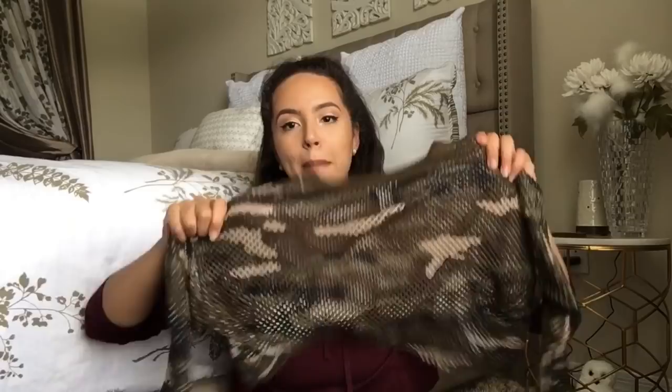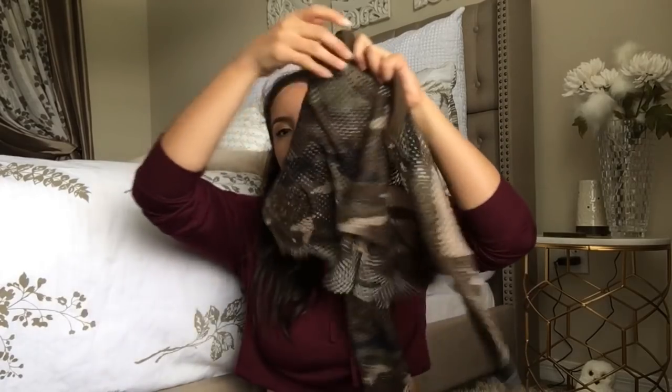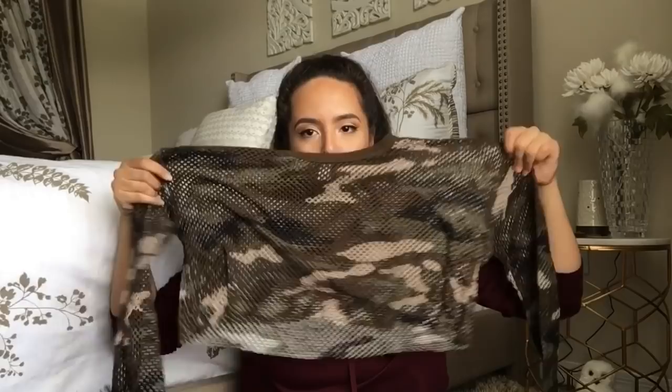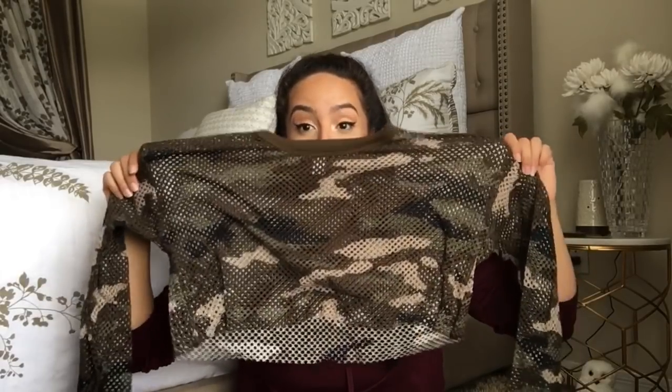The next item is a camo mesh crop top — I think it's so cute. I have a picture on Instagram in this. It's long sleeves and it looks cute with pretty much anything you pair with it: black, green, beige, whatever color. Even red would look cute with this. I really like it.